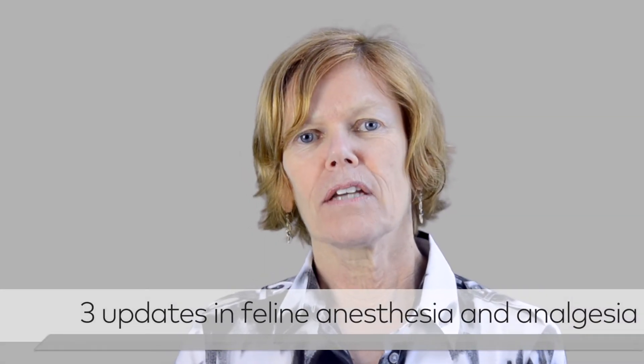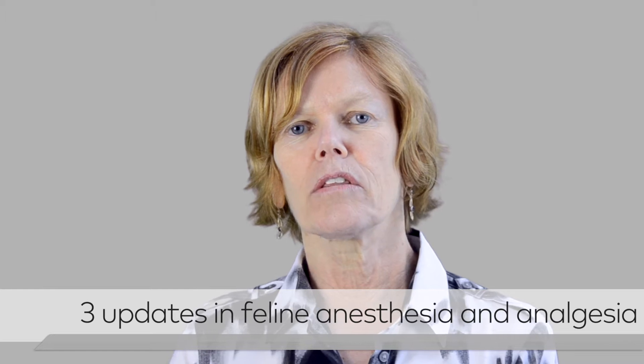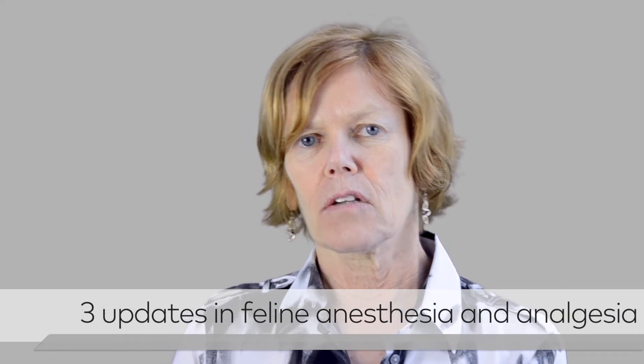We've come a long way in feline anesthesia and analgesia recently. A lot of it is to do with new drugs that are specifically approved for use in cats. One would be a new induction drug called alfaxalone, with a wide margin of safety, and it's very versatile. So that is very good news for cats.